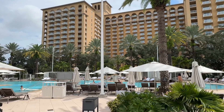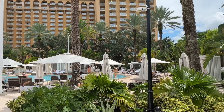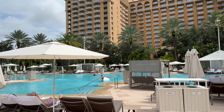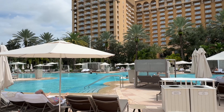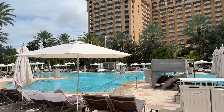We prefer the Ritz pool a little better because it's full service. It's been a great time so far, and that concludes our video of the Ritz-Carlton at Grand Lakes Orlando. Thanks so much for tuning in — if you enjoyed the tour, go ahead and give the channel a subscribe and this video a like. We'll see y'all next time!